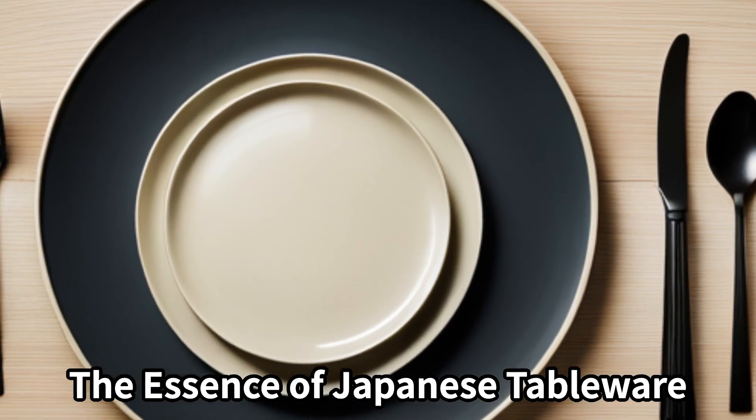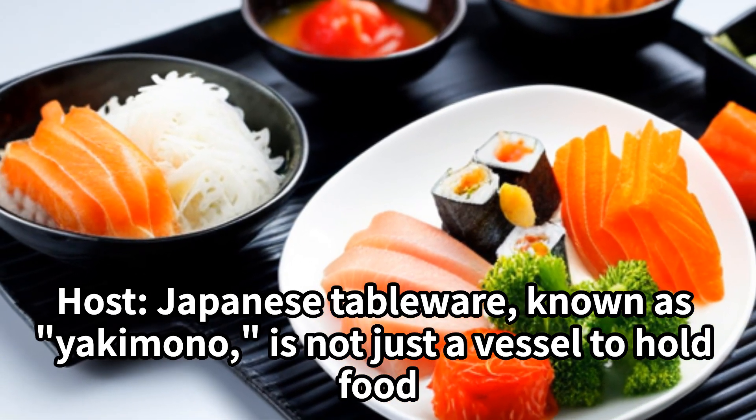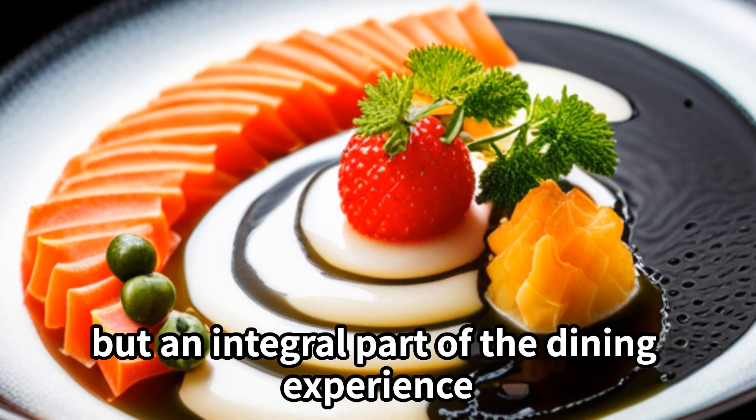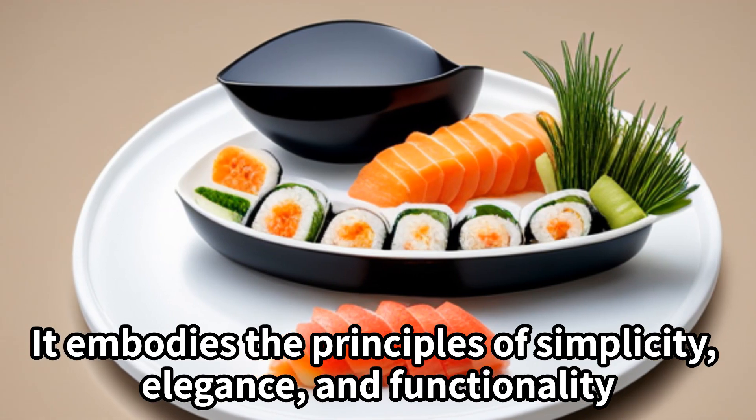The essence of Japanese tableware. Japanese tableware, known as yakimono, is not just a vessel to hold food, but an integral part of the dining experience. It embodies the principles of simplicity, elegance, and functionality.